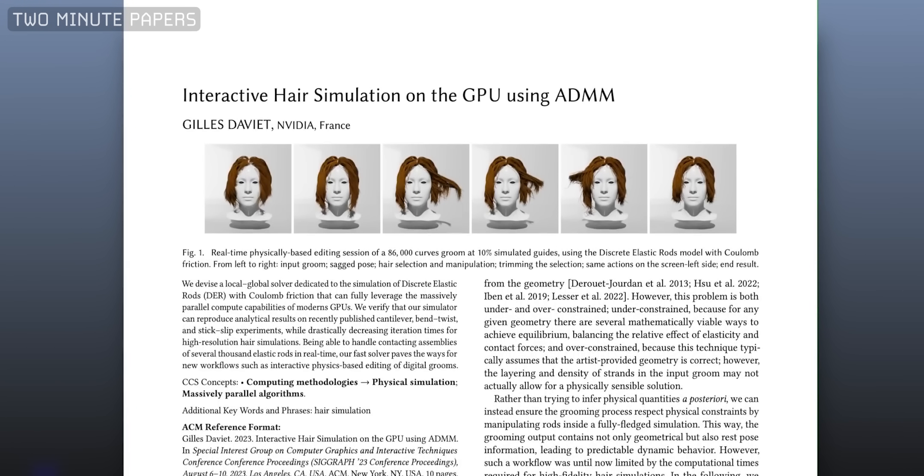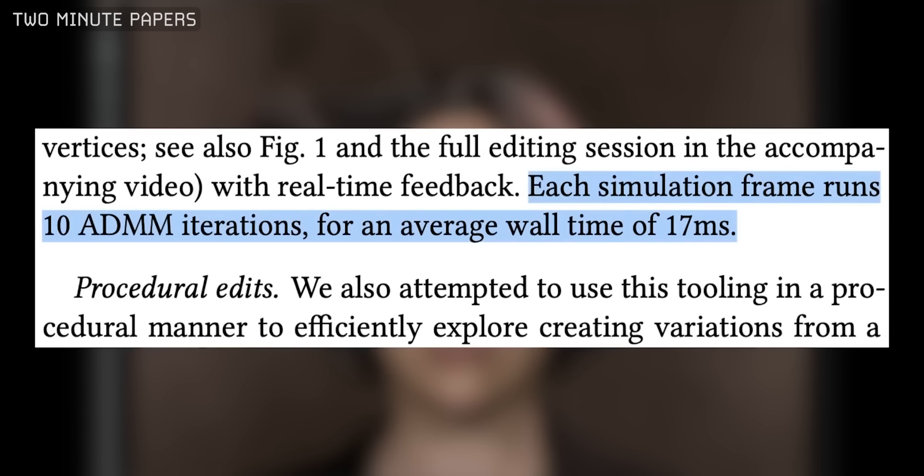Instead of using geometry, this NVIDIA project simulates each individual hair physically. The idea is to model each strand of hair as a thin elastic rod with some amount of surface friction. That allows each strand to independently bend, twist, stick, and slip based on what's going on around it. This technique gets a massive speedup from running on GPUs, since each natural chunk of hair can be calculated separately in parallel. As a result, this technique is about 126 times faster than previous methods.